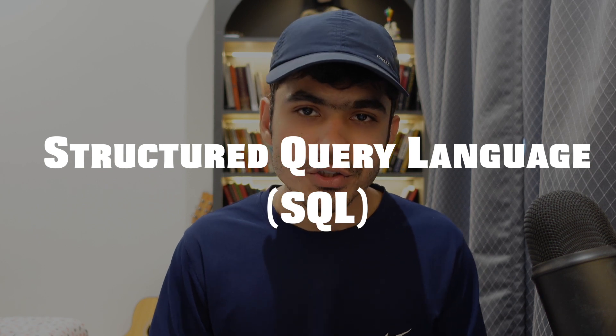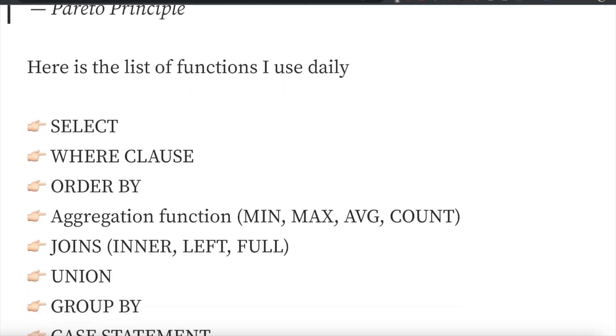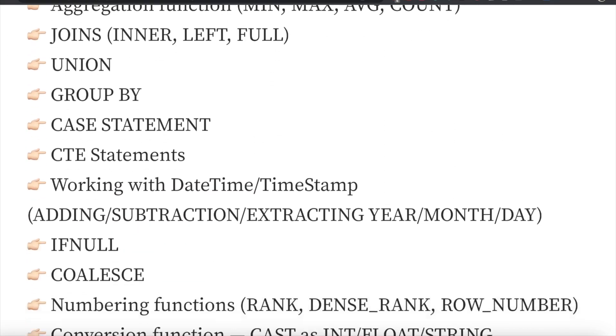Now let's focus on SQL — Structured Query Language. You will be more heavily tested on SQL than on programming. The reason is simple: 90% of the time you'll be working with databases, so you need to know how to fetch data, insert data, and do transformations using SQL. SQL has more than hundreds of keywords, but you can clear the interview by learning just 15 to 20. Focus on the most-used ones: SELECT, WHERE clause, ORDER BY, aggregation functions, JOINs, UNION, GROUP BY, CASE statement, CTE statement, working with DateTime, IFNULL, and COALESCE.